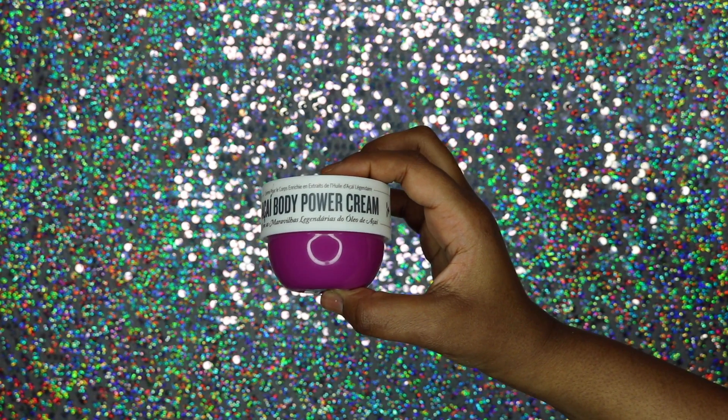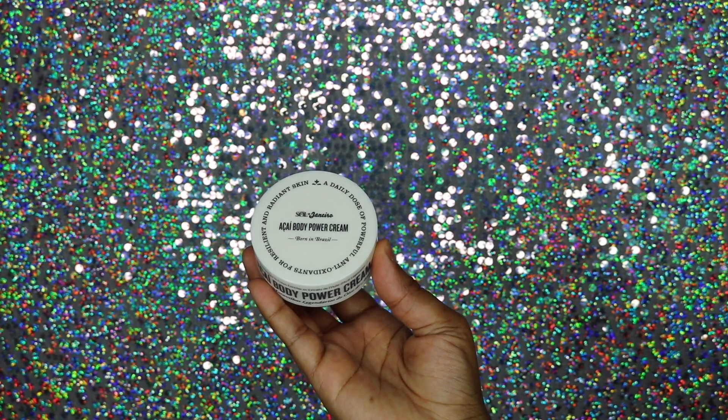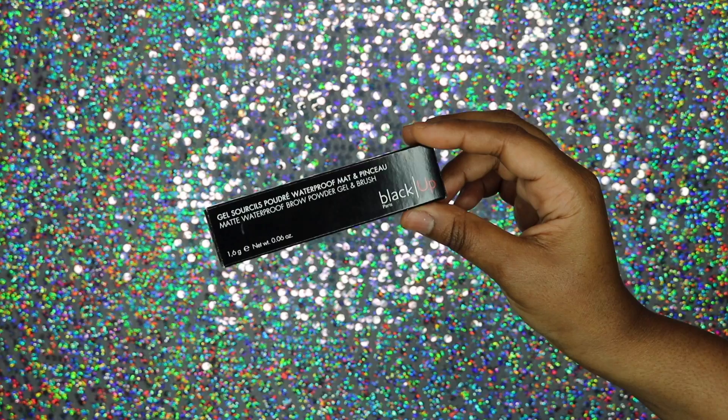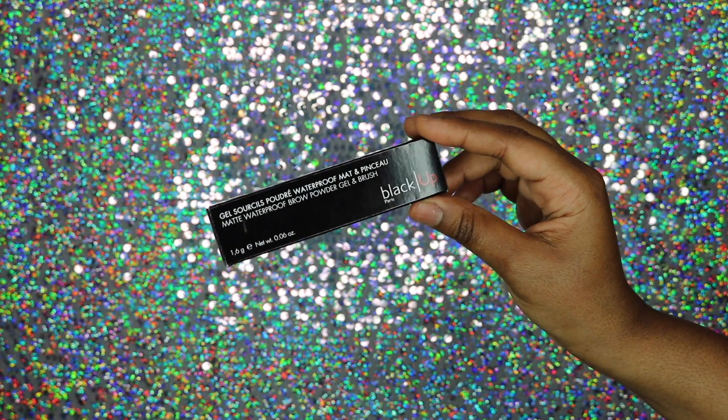I also got the mini cream, which is the acai body powder cream. The scent is amazing as well and just like the other cream, it absorbs into your skin really well without feeling greasy. The scent is much lighter on this one — it has a floral scent as opposed to the Bum Bum cream. It's not too strong or overpowering, and a little of this stuff goes a long way. I'd highly recommend the acai powder if you like floral scents, and the Bum Bum cream is kind of unisex — my husband grabs it and uses it too because he loves the scent.